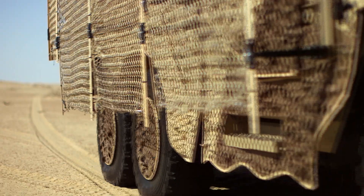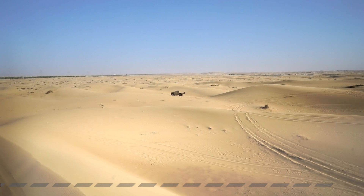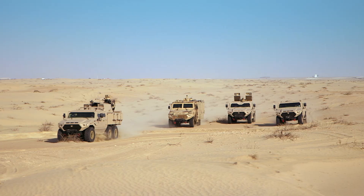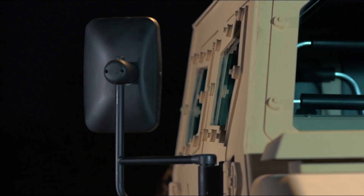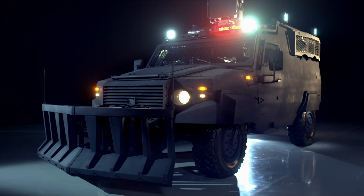NIMR has steadily supported the UAE Armed Forces since 2005, growing a reputation for versatility, ruggedness and performance. Through evolutionary engineering designs and innovative solutions, NIMR has developed a fleet of modular vehicles, capable of meeting a wide range of mission requirements and applications.